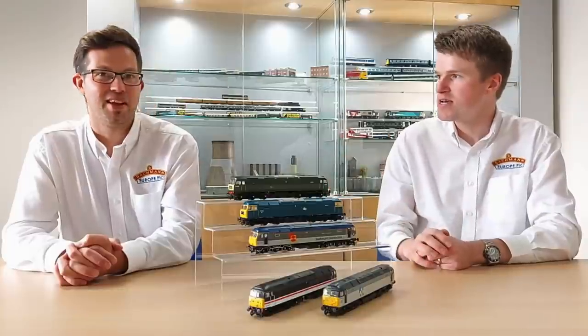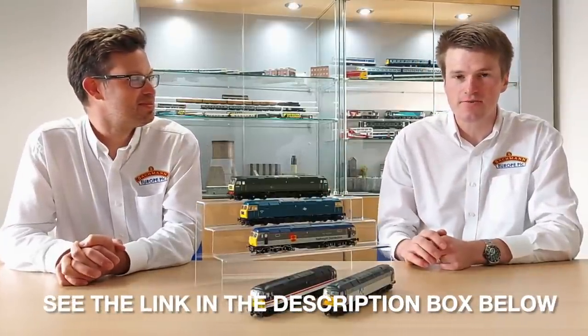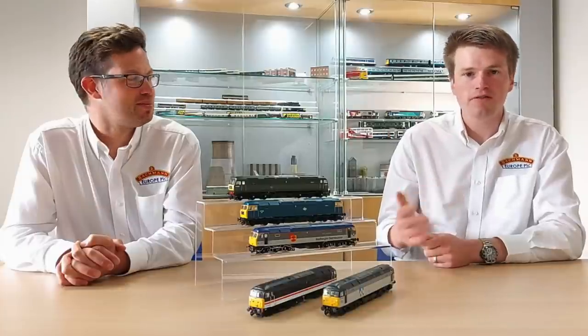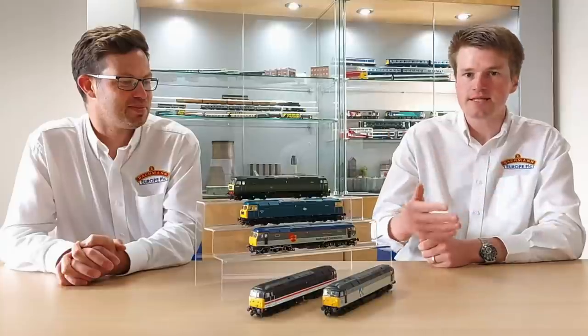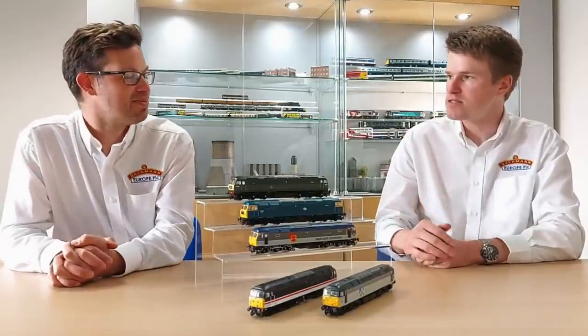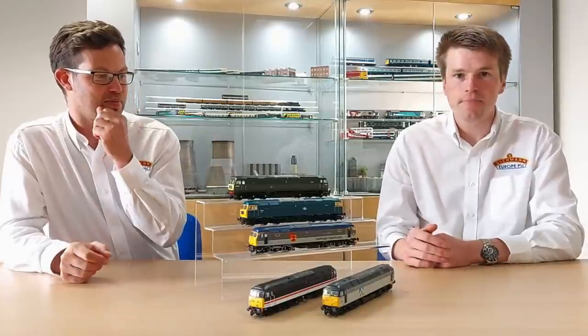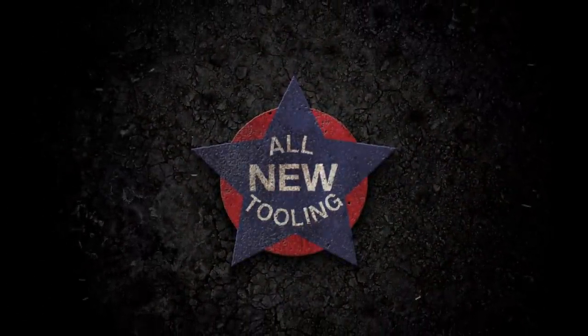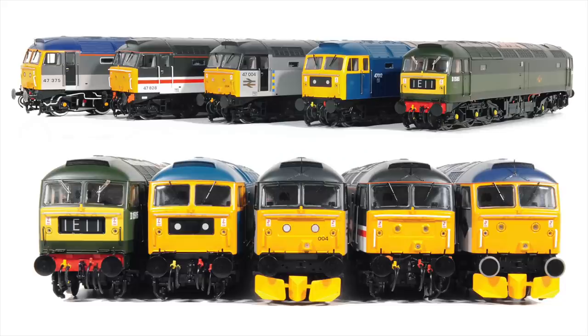And now for the icing on the cake of our Autumn 2021 British Railway Announcements — I'm joined by Dave Parsons. You might remember Dave from our Class 47 video earlier this week, and up next is our new Bachmann Branchline Class 47 diesel locomotive. We have a brand new tooling, started from scratch. You might have seen the video where we detail everything that goes into this groundbreaking new model. We kick off today with the first five models. Each will be available in three formats: Standard, Sound Fitted, and Sound Fitted Deluxe.